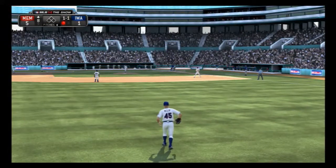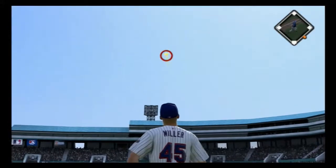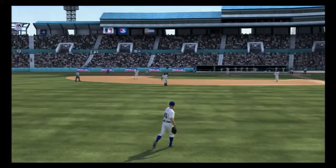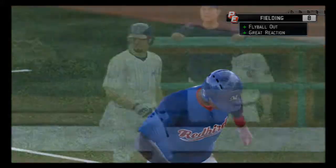1-1. The 1-1 pitch is in the air now out to left field, and this is taken in easily. And just like that, two are gone to start the inning.